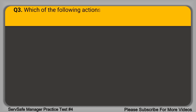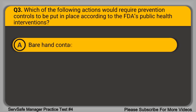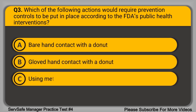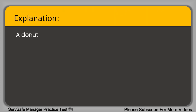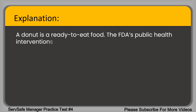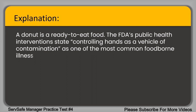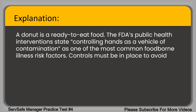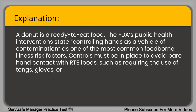Question 3. Which of the following actions would require prevention controls to be put in place according to the FDA's public health interventions? A. Bare hand contact with a donut. B. Glove hand contact with a donut. C. Using metal tongs when handling a donut. D. Using a deli sheet when handling a donut. The correct answer is option A, bare hand contact with a donut. A donut is a ready-to-eat food. The FDA's public health interventions state that controlling hands as a vehicle of contamination is one of the most common foodborne illness risk factors. Controls must be in place to avoid bare hand contact with RTE foods, such as requiring the use of tongs, gloves, or deli sheets when handling.